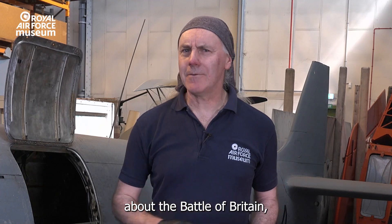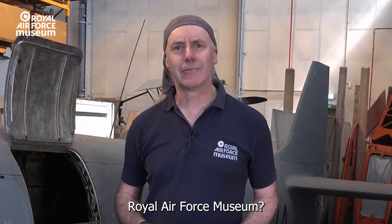If you'd like to find out more about the Battle of Britain, why not visit the Royal Air Force Museum?